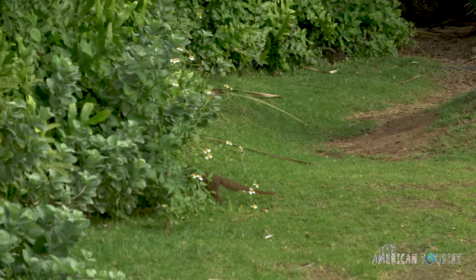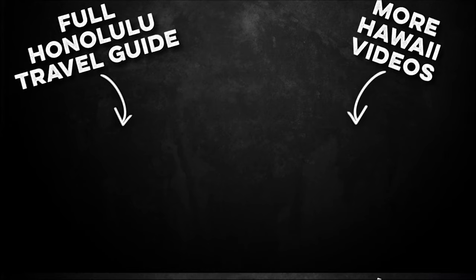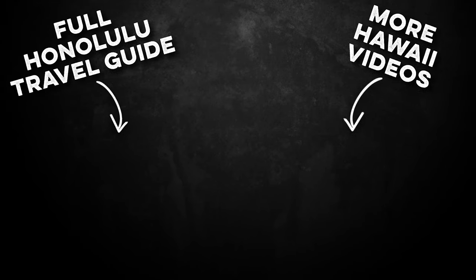Oh my God! Hey, let's go swimming. We'll let the water...